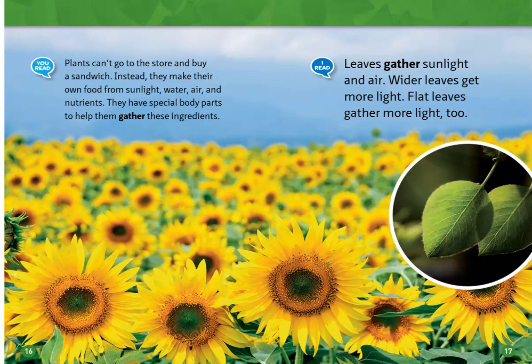Plants can't go to the store and buy a sandwich. Instead, they make their own food from sunlight, water, air, and nutrients. They have special body parts that help them gather these ingredients.